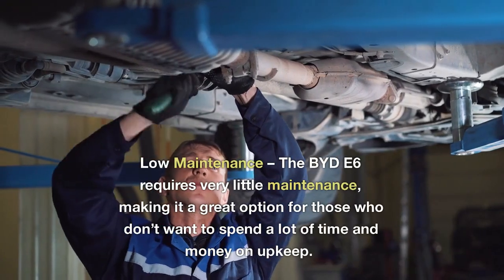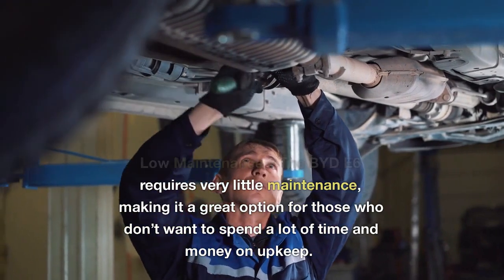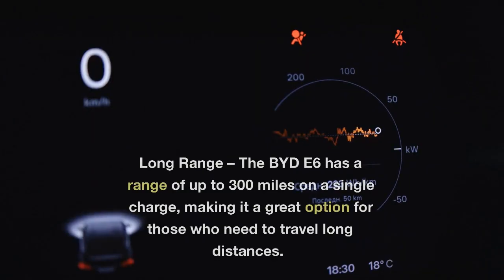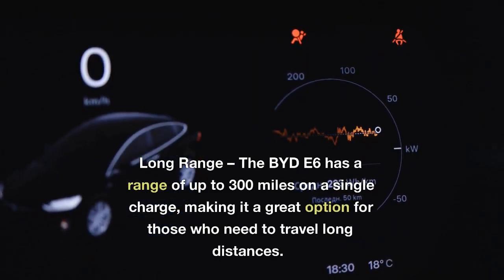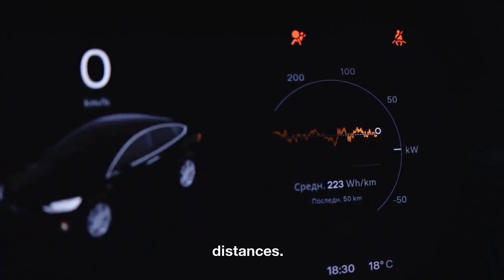5. Low-maintenance: the BYD E6 requires very little maintenance, making it a great option for those who don't want to spend a lot of time and money on upkeep. 6. Long-range: the BYD E6 has a range of up to 300 miles on a single charge, making it a great option for those who need to travel long distances.